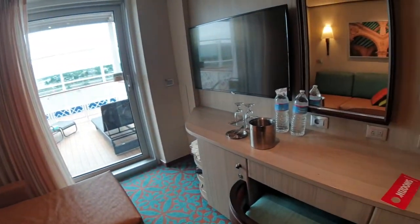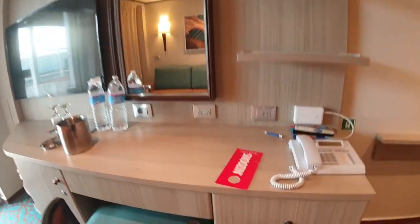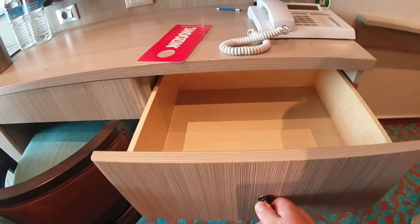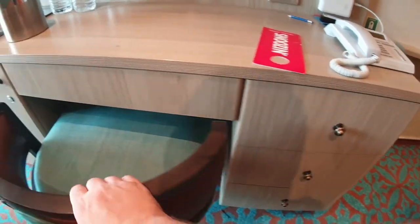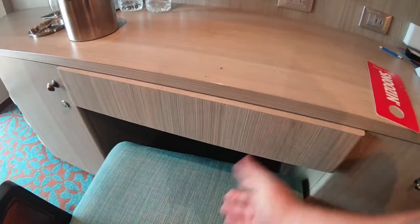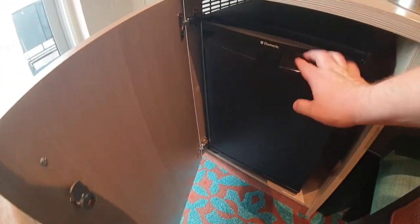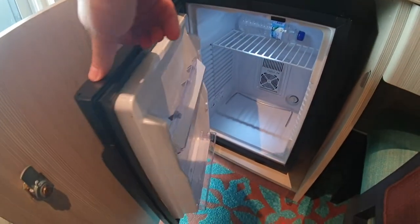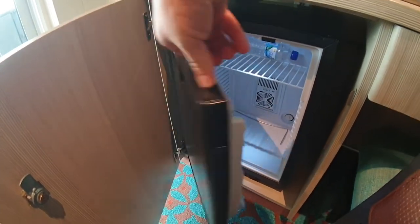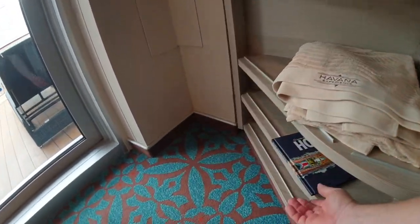On the desk you've got that second television — of course we all need two televisions. You've got big deep drawers here as well; most rooms don't have the extra drawers, they've got just the one here for the hair dryer. And the fridge. The shelf is right there — sometimes the shelf is not there. And then you've got the drawers.